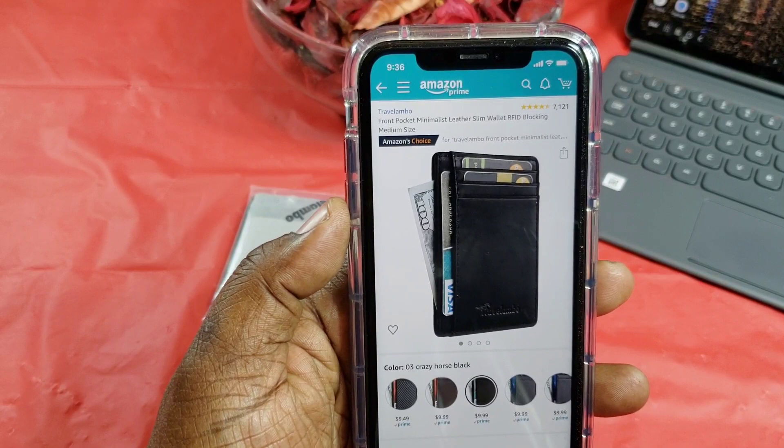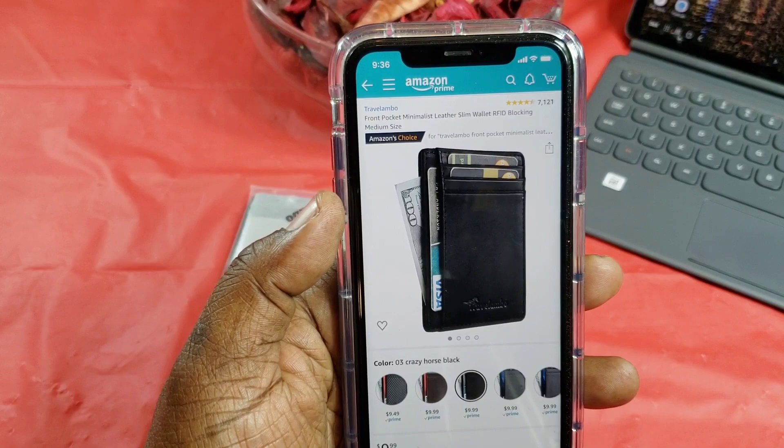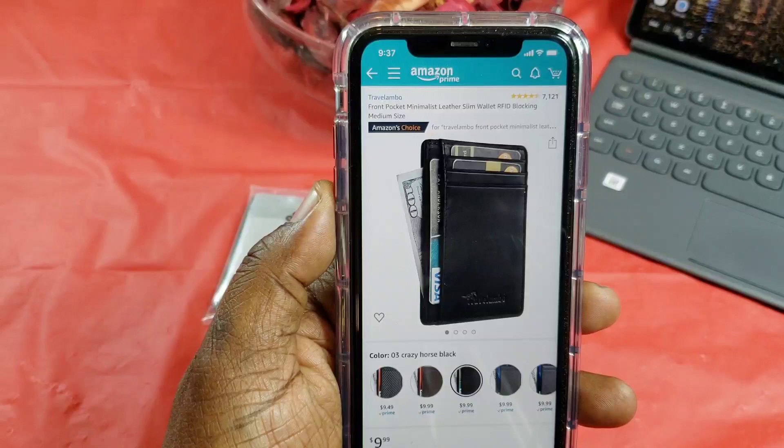What's up guys, this is Will of Will H Tech Review, back with another video. Today I'm taking a look at a front pocket wallet — something a little different on my channel. I was in the market for a new wallet and I wanted something not so big and bulky like the one I currently carry. A guy at work had a little thin small wallet and I said that's something I'd like.